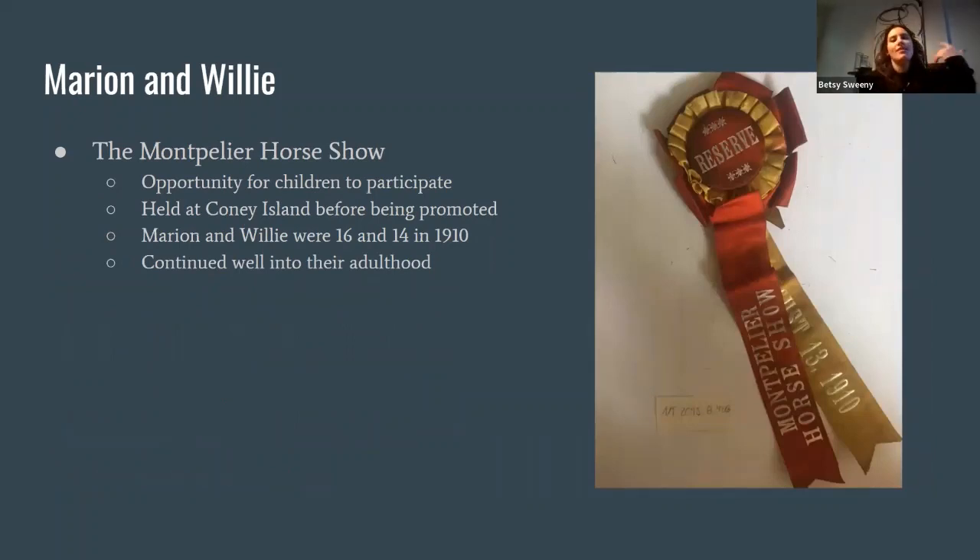While they were establishing their network of animals across the property, one thing the children implemented was the Montpelier pony show. They started this around 1910, when they were 14 and 16, and maintained it through early adulthood until Willie married and left, and Marion moved on to other interests. They held this show for area children in Orange to participate and show off their animals — rabbits, pigs, dogs, cats, really anything. In the archives, there are many, many ribbons and photos from this period.